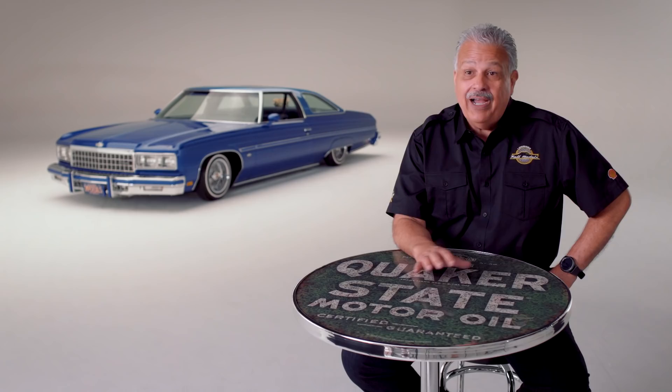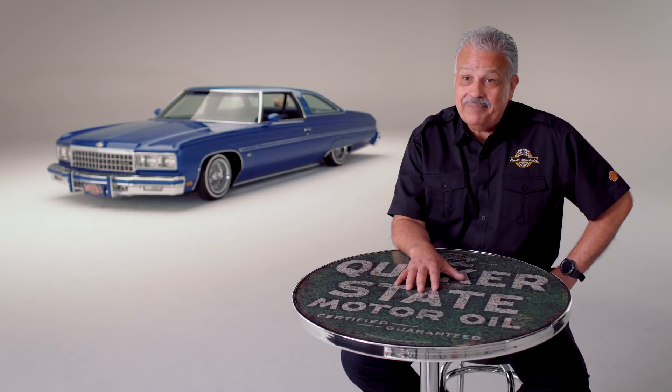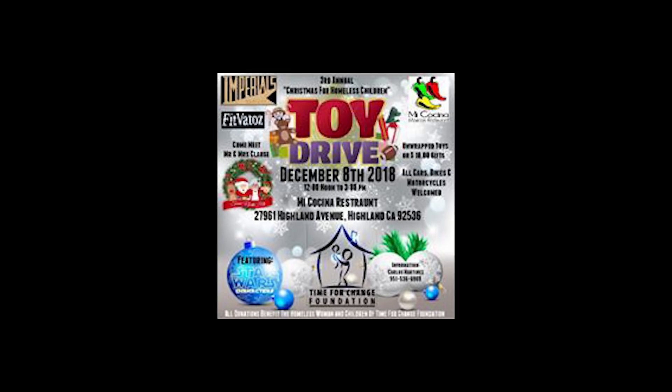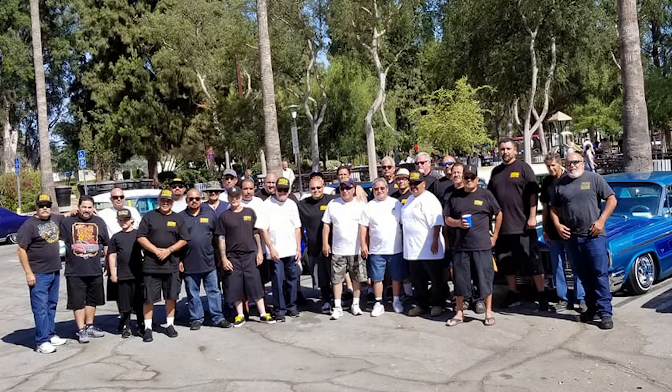I am so proud and humbled and honored to be the club president. I became president in January of this year. The mission of the Imperials Car Club is also to give back. One of the goals for me is to develop partnerships with our social agencies so that we could support the communities in whatever they need. During Christmas time, we have a Christmas car show where we collect toys and distribute those toys to underprivileged families in our communities. This year we're partnering with the Los Angeles Police Department and we're going to have a Christmas car show at the police academy. It's important that we give back and serve our communities so that lowriding can be showcased in a positive way.